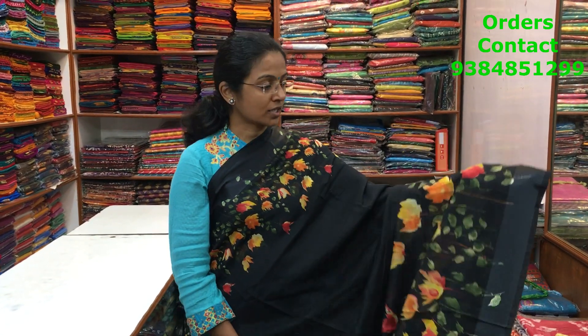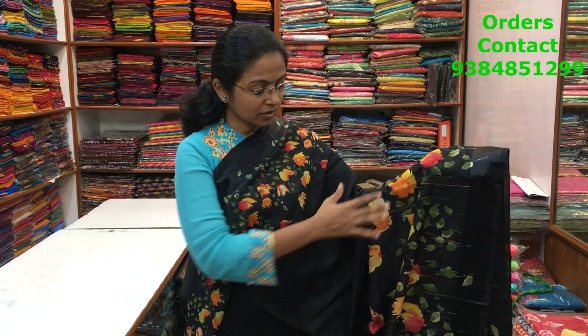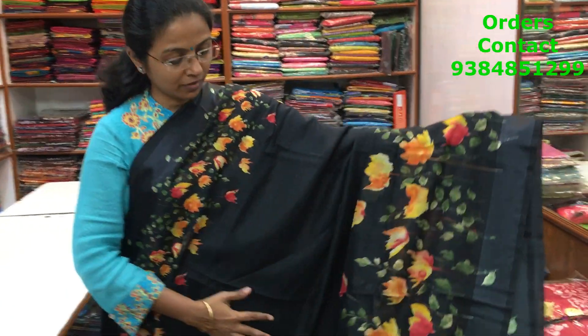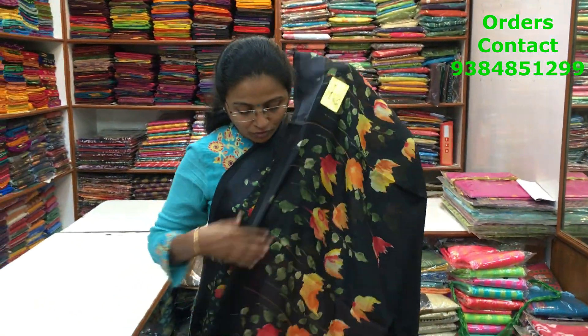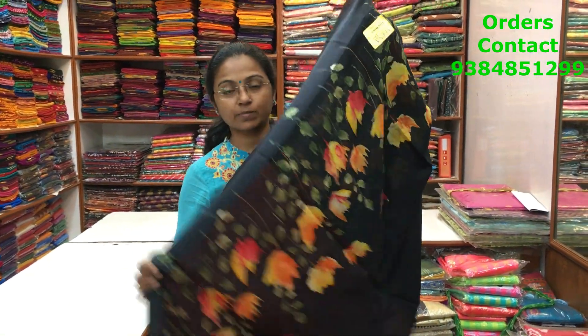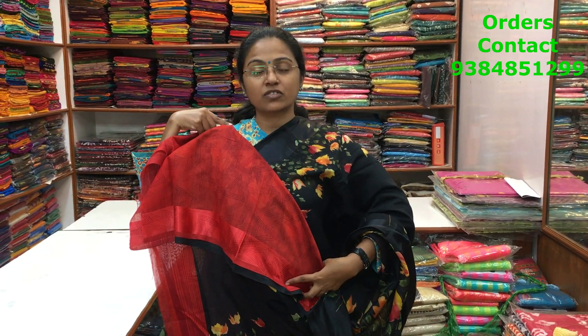This is a very beautiful cotton linen saree in black shade with satin borders on both sides and a beautiful floral print running along the body. The pallu is nice, and the blouse is in contrast red. The price of the saree is 600.